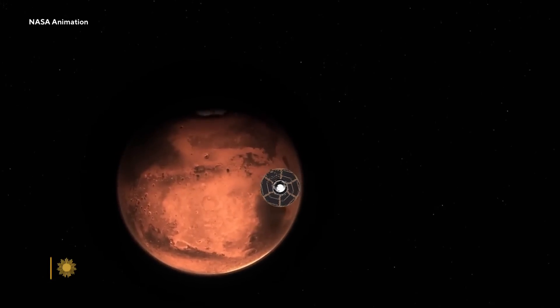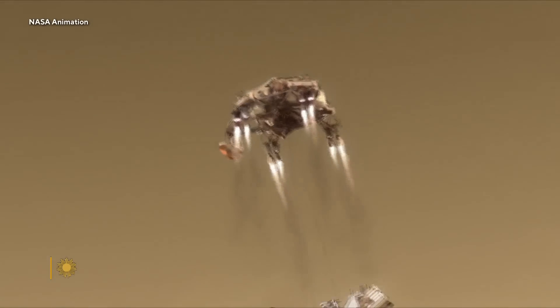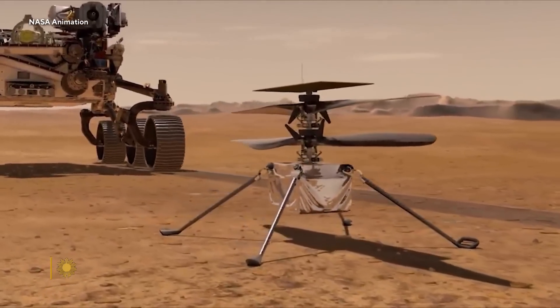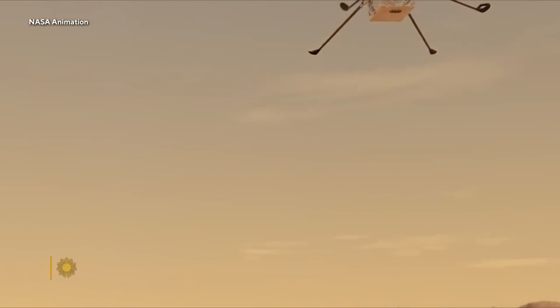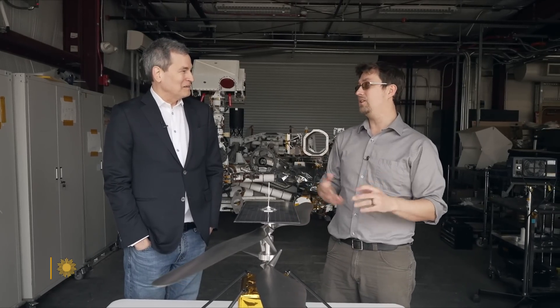By some miracle, Ingenuity survived the seven-month journey to Mars, the landing sequence, and the drop-off. Mars is so far away that it takes up to 20 minutes for a signal to reach the helicopter, so every instruction had to be transmitted in advance. We'd uplink a flight on Monday and, if lucky, get the data on Tuesday. For all you know, it could be a smoking heap of wreckage on Mars, and you won't know until the weekend's over.